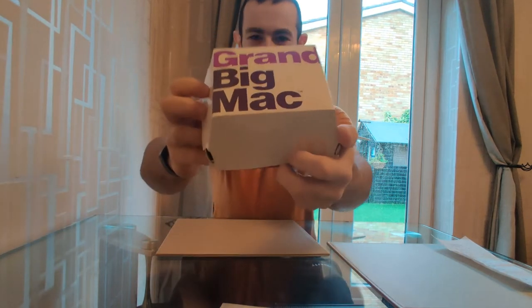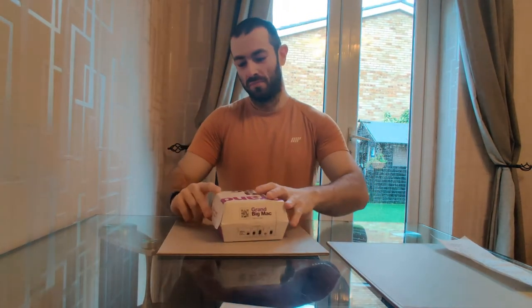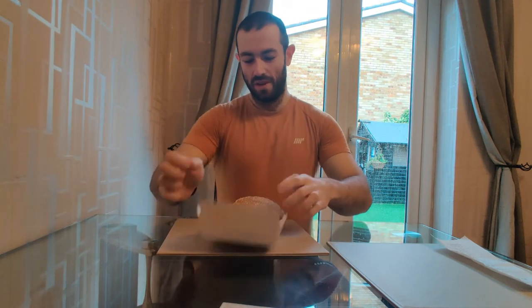What is up YouTube, JoshiEats back with another video for you. Today we have got the Grand Big Mac — it is back at McDonald's, available from today the 30th of January until the 24th of March.